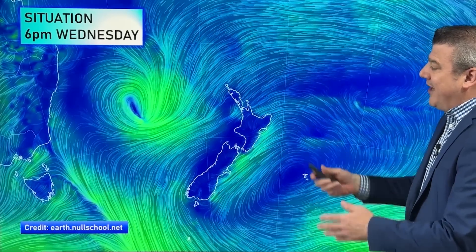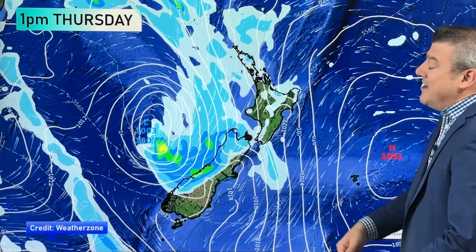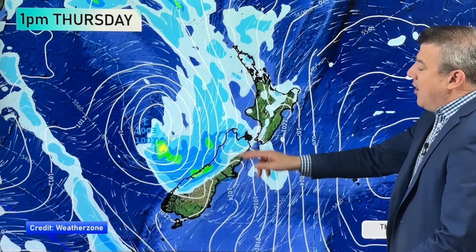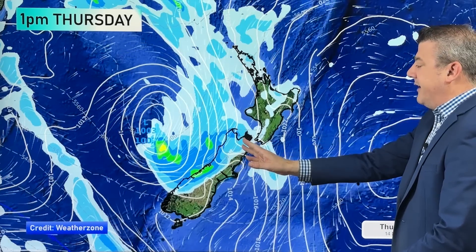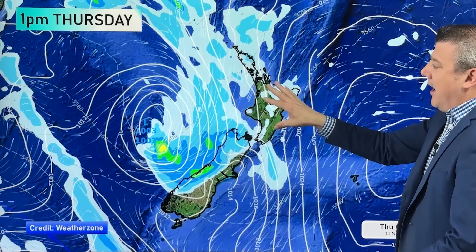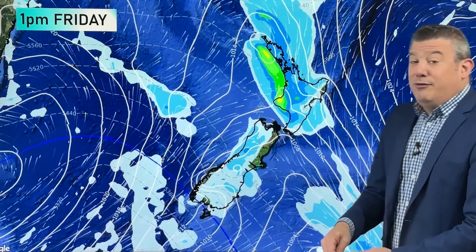That is the setup at the moment. The low pressure moves in tomorrow, Thursday, and tomorrow night moves in and over the country, then it falls apart as it interacts with our mountains and land. About a thousand hectopascals at the center of that low. Rain develops in the morning over on the West Coast with a few heavy falls in the mix. We'll also be seeing some rain setting into the northwestern corner of the South Island, spreading over to Nelson-Marlborough as well. The North Island will see showery conditions — maybe some drizzle or light rain — but generally speaking it's a bit more broken up on Thursday.